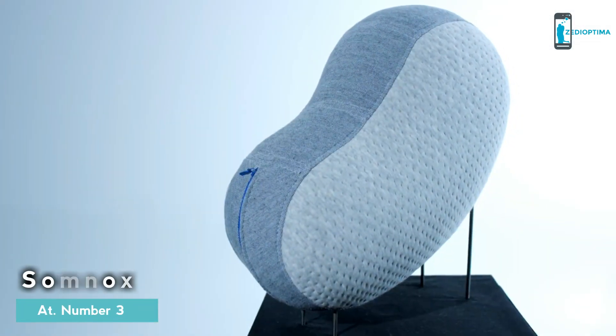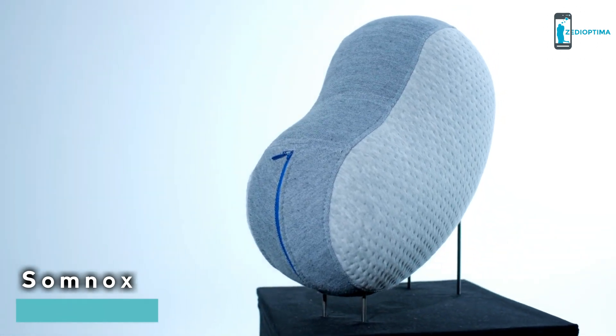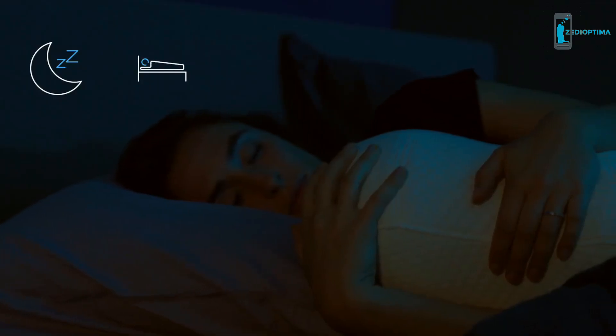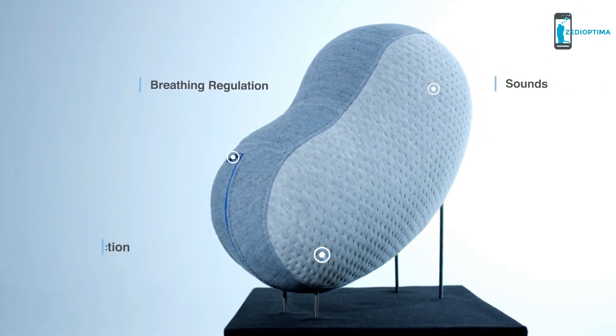Meet the Somnox Sleep Robot, your ultimate sleep companion that improves sleep by soothing body and mind, reducing stress and anxiety, so you can fall asleep faster, deeper, and wake up feeling refreshed. It does so by providing a range of effective and proven features: breathing regulation, sounds, and affection.